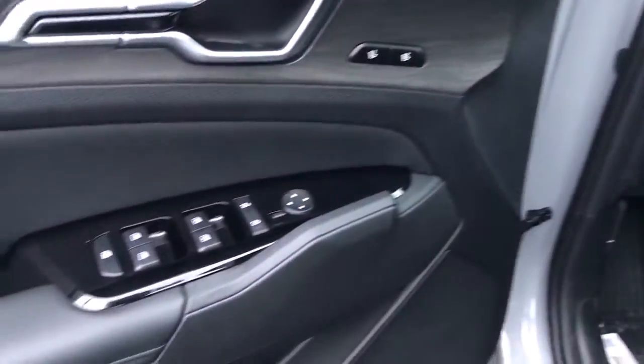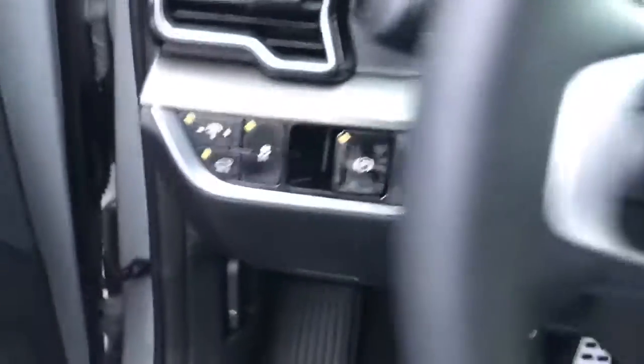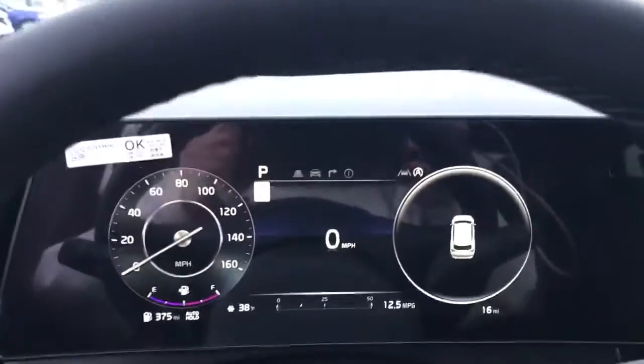Navigation system, keyless entry, sun moonroof, premium sound system, fog lamps, satellite radio.